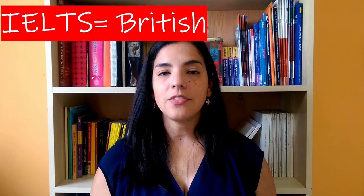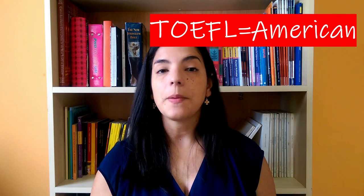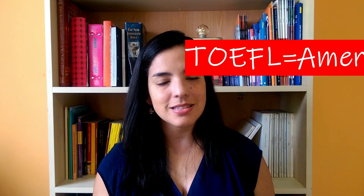Another factor to take into consideration when choosing which exam to take is the kind of English you speak or you are familiar with, if it's an American accent or a British accent. In the case of the IELTS exam, mainly you have British accents, although they also present some other accents. In TOEFL, mainly you will hear an American accent, although they also present other accents.